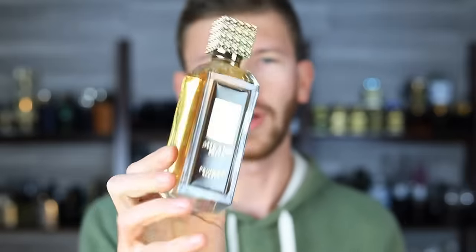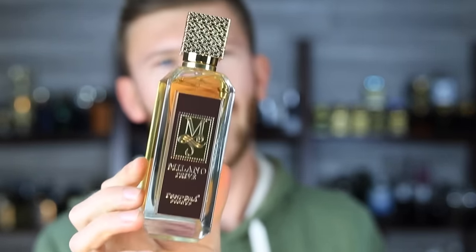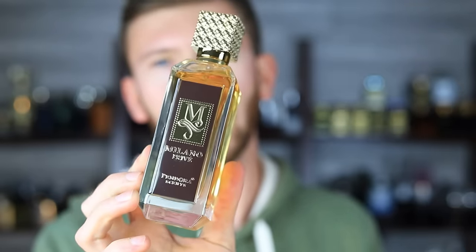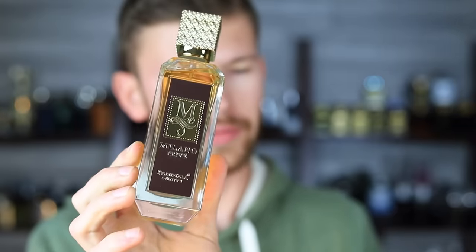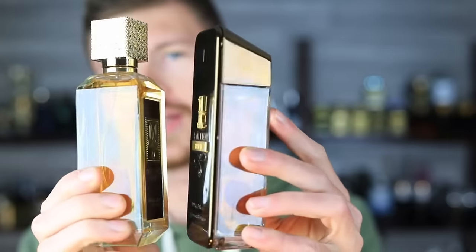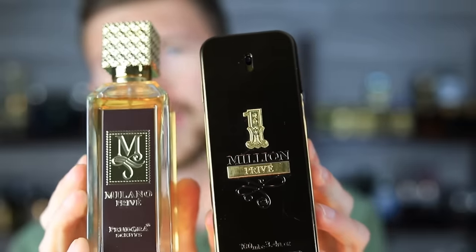You can see that on the sticker on the bottom and on the box. At first glance, the bottle might give a little bit of it away just by their color choice on the front plaque, maybe some of the gold accents. And if that doesn't do it, the name probably will start to give some more clues as well — Milano Privé, 1 Million Privé. You can kind of see what I'm talking about. That brown they use on the front of the bottle on the clone here is almost spot on, though the lighting is making it a bit of a challenge to pick up. It definitely looks closer in person. But yes, it is indeed a 1 Million Privé clone.